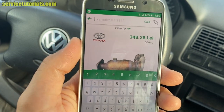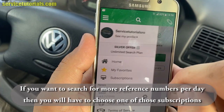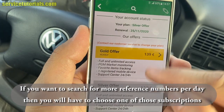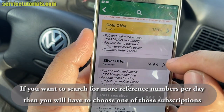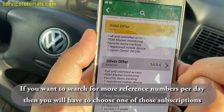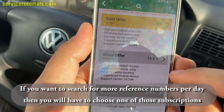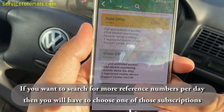If you want to search for more reference numbers per day, you'll need to choose a subscription. The Gold offer is the most expensive at 139 euros, giving unlimited access for one year. The Silver offer costs 14.99 euros. The Past Searches option costs 9.99 euros and allows you to search 20 times.